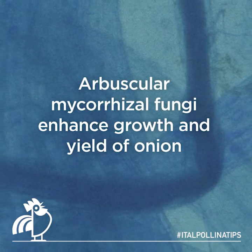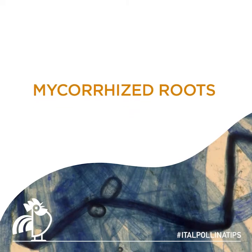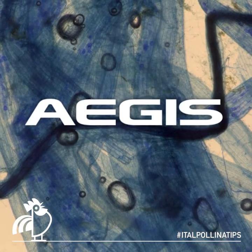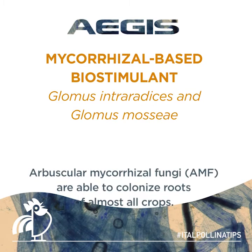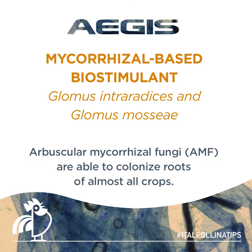Arbuscular mycorrhizal fungi enhance growth and yield of onion. Mycorrhized roots. Iagis mycorrhizal-based biostimulant contains Glomus intra-radicis and Glomus mosae.